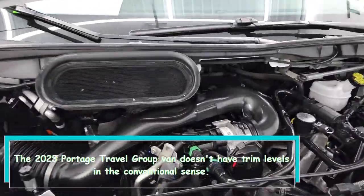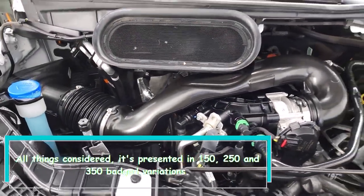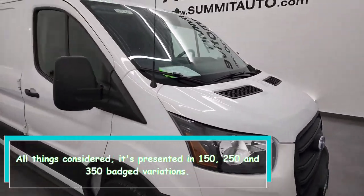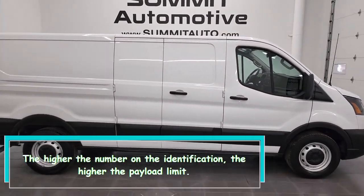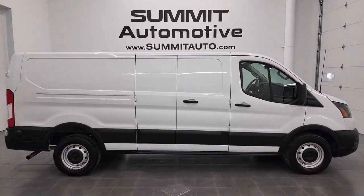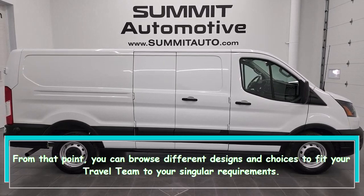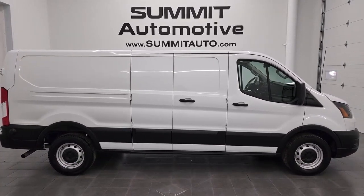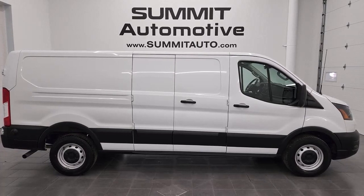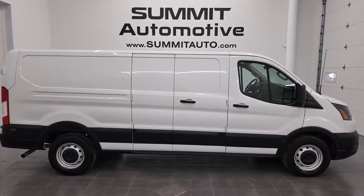The 2023 Ford Transit Crew doesn't have trim levels in the conventional sense. Instead, it's offered in 150, 250, and 350 badge variants. The higher the number on the badge, the higher the payload capacity. From there, you can choose from various configurations and options to tailor the Transit Crew to your individual needs. Thanks for watching — leave a comment below and let us know what you thought of the video.